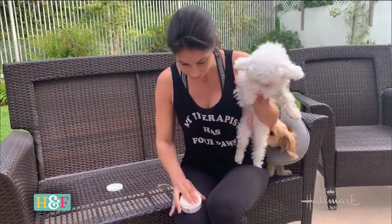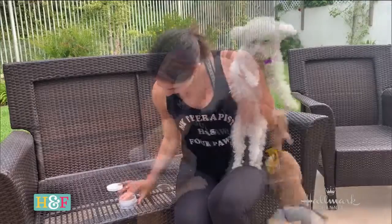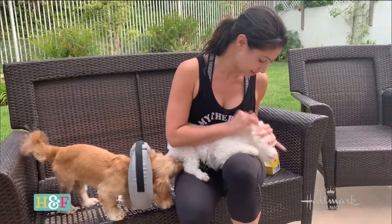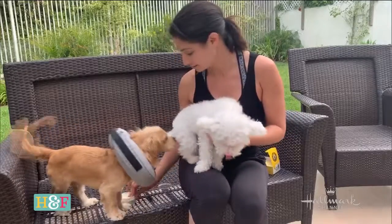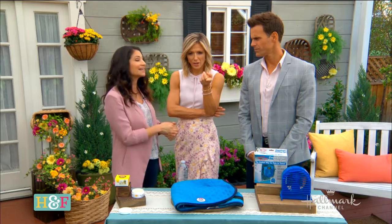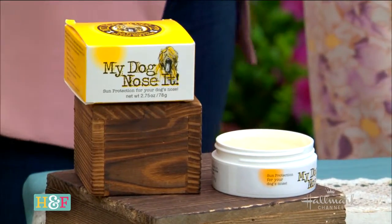I used this on Piggly and I want to show you how it works. It's really easy to put on — you want to put it on the belly, the inside of the legs, anywhere that is exposed to the sun. Piggly is albino so she does not have the ability to protect herself, so it's really important for a dog like her. You also want to put it on the nose. We started now before it gets too hot because she did not like it going on her nose — and obviously that's one of the most important places because it's so pink. That's another tip: start doing it now because they may take a couple months to get used to that feeling.